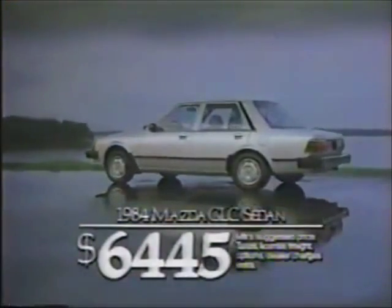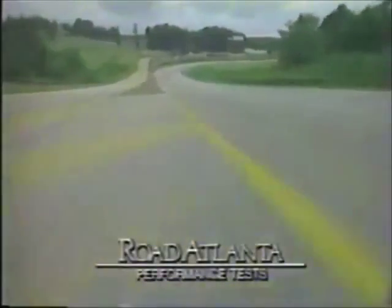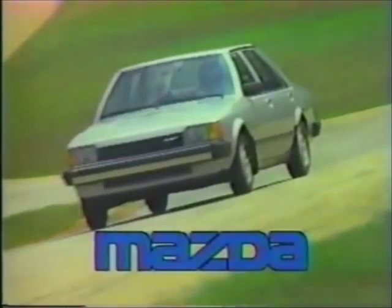Your first look tells you the Mazda GLC sedan is not your basic economy sedan. Its luxurious interior includes a five-speed overdrive and split fold-down rear seats leading to a huge trunk. While it's nice to know about the front-wheel-drive GLC sedan's value, it's perhaps even nicer to know it's such fun to drive. The more you look, the more you like — the Mazda experience.